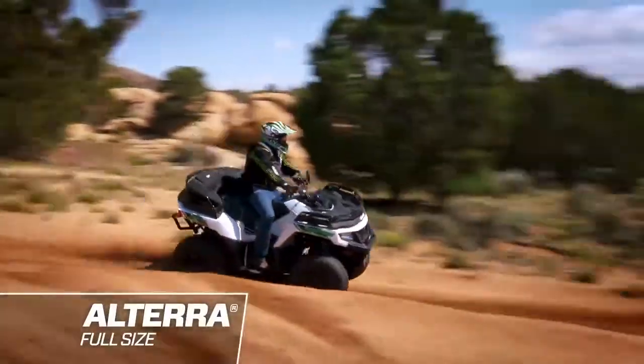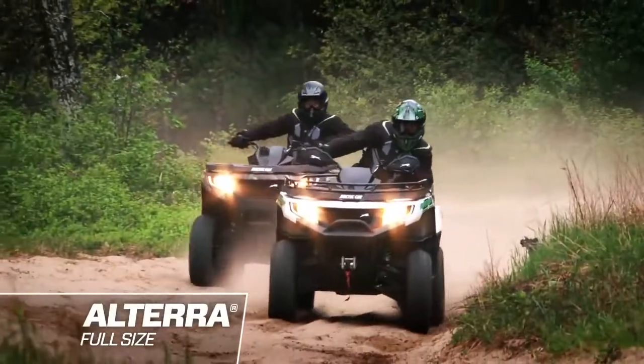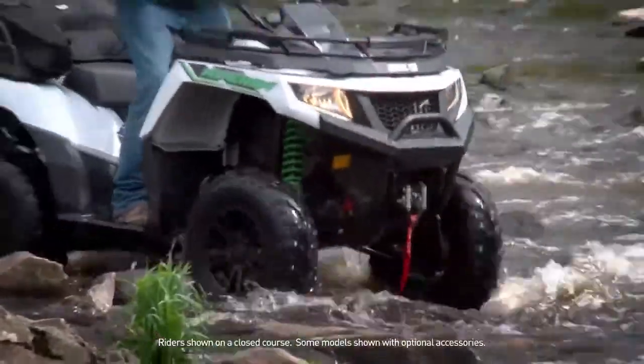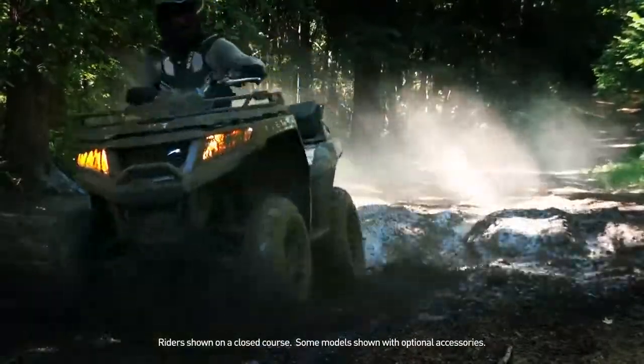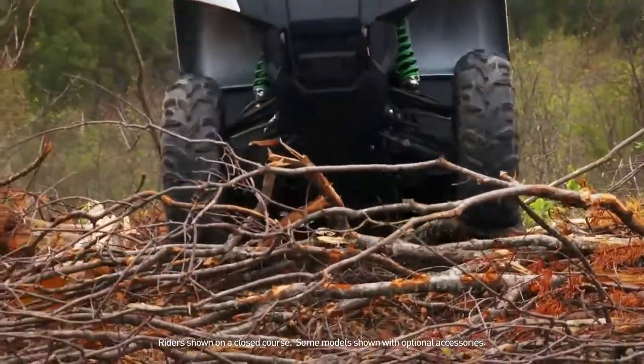The new Altera line of full-size ATVs from Arctic Cat. The Alteras are the most off-road capable ATVs we've ever built. Even the name means all-terrain.